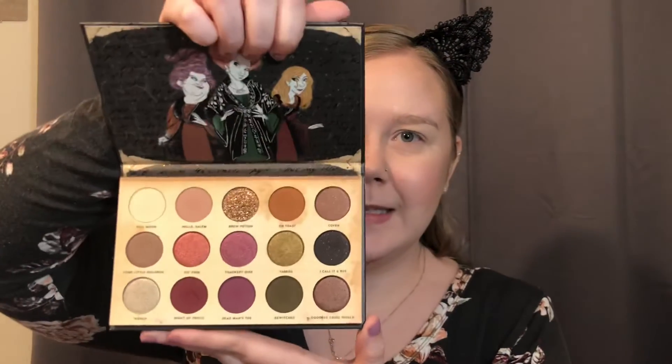It retails for $22. And there it is. I know I've already done a video with this, but I wanted to do a more everyday kind of look with it. Show you some more variety because it is a fairly intense palette. So without further ado, I want to get right on into this.